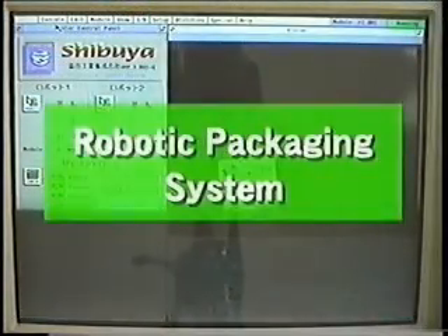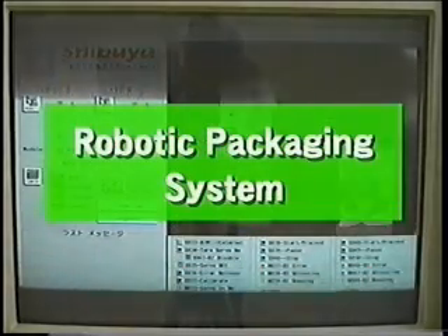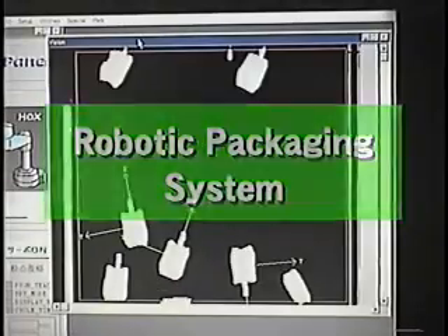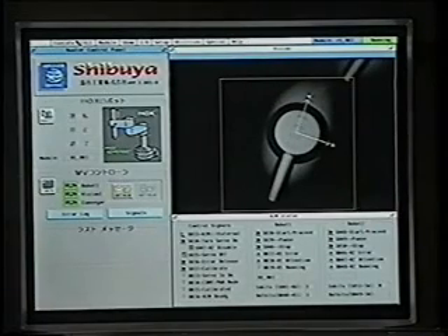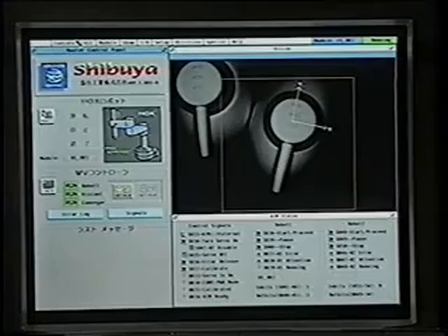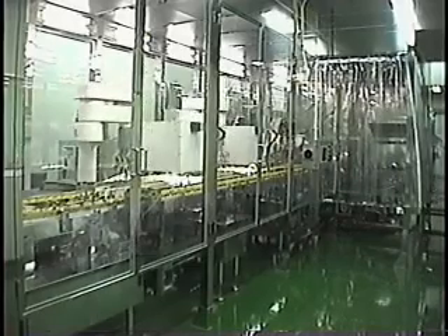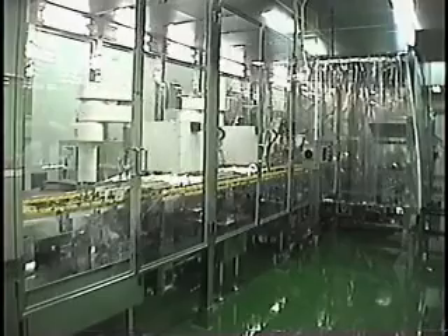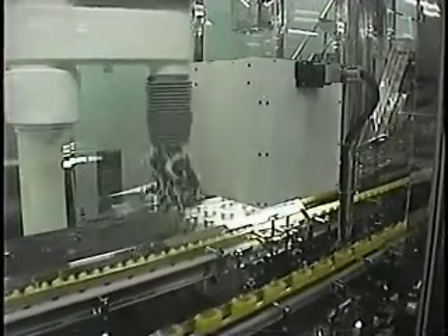Next, let us introduce another of our products in the field of packaging. Shibuya has developed a line of robotic sorting and packaging systems which use computer processing of product shape and position acquired through vision cameras. This automated unscrambler is the world's first system that sorts eyedroppers at high speed using a robot.